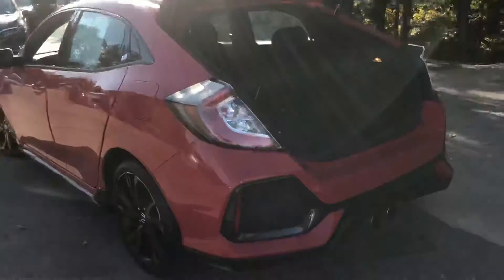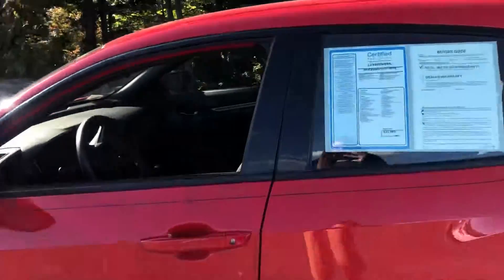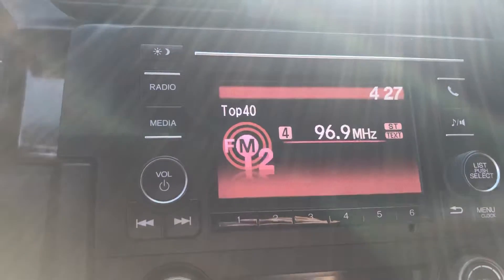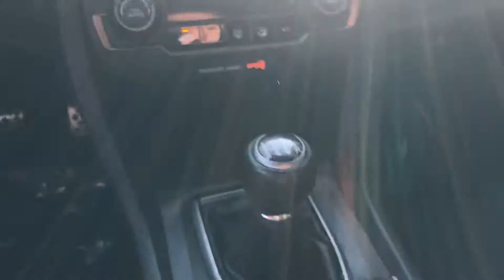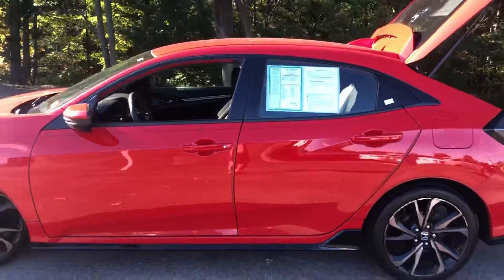I'm just gonna show you the inside of the car real quick. This is a manual transmission. This is what your dash will look like right here — we have our display screen. You'll have your radio on here, and you'll be able to set your phone up to Bluetooth.